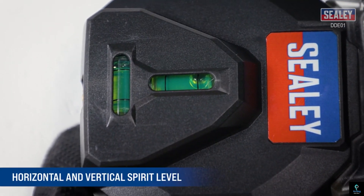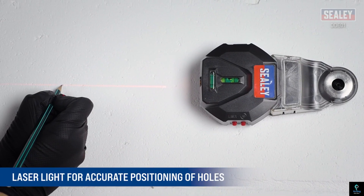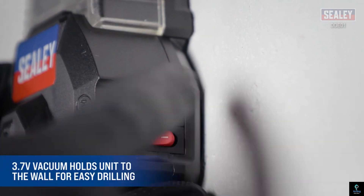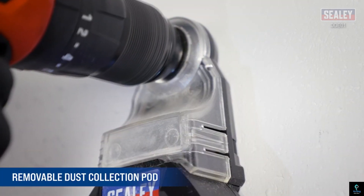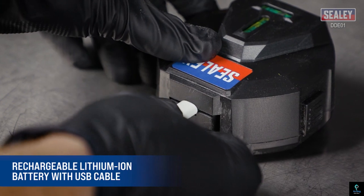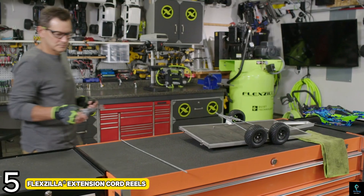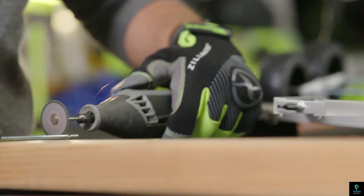Number four: Sealey 3.7V Vacuum Drill Dust Extractor. This compact and powerful tool is designed to keep your workspace clean while drilling. Its built-in vacuum efficiently captures dust and debris, preventing mess and improving air quality. Featuring a laser guide for precise drilling and a spirit level for accurate positioning, this extractor enhances drilling accuracy with a removable dust collection pod for easy emptying.